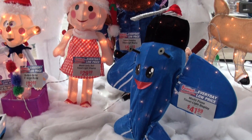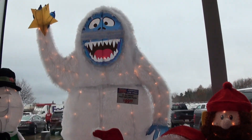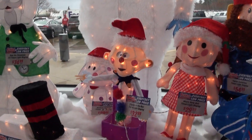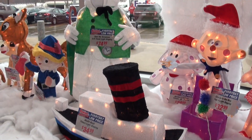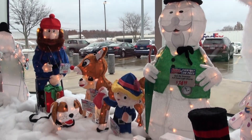Last but certainly not least, we have the entire gang from the classic movie Rudolph the Red-Nosed Reindeer. That's right — we have Rudolph and Clarisse, Yukon Cornelius, Hermie, the Misfit Toys, and even the Big Bad Bumble. Summit Racing is also the exclusive home of Sam the Snowman — you won't find the soft-spoken narrator anywhere else.